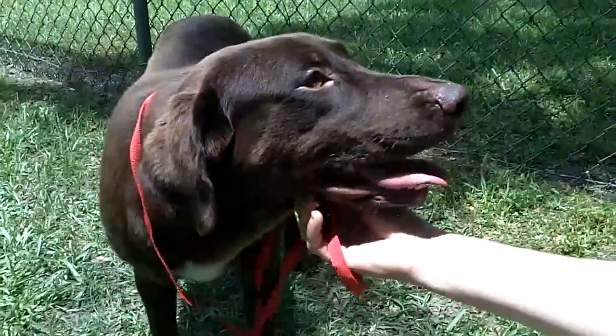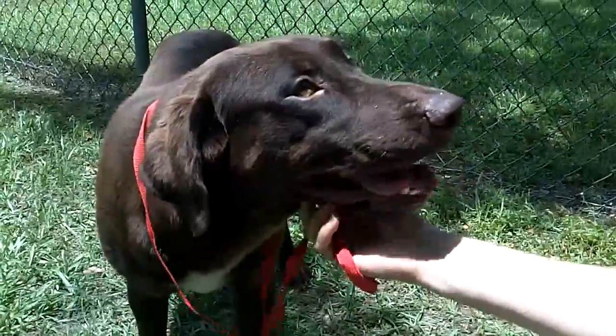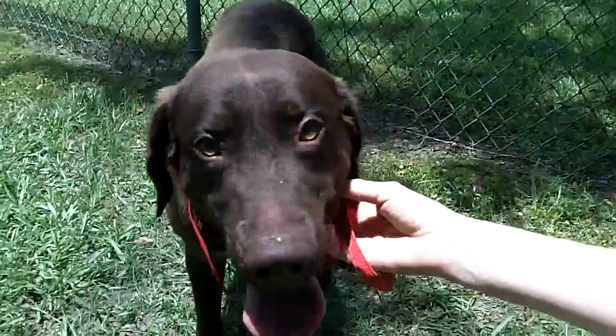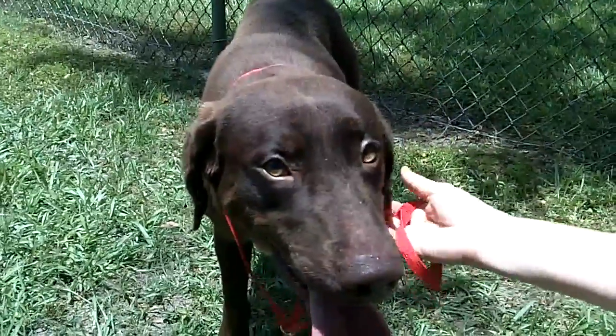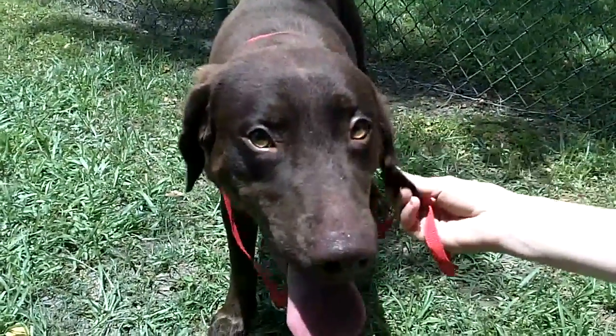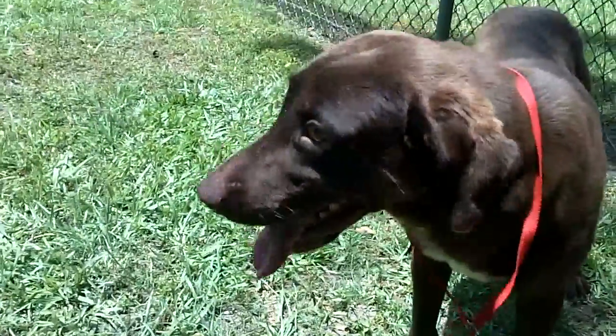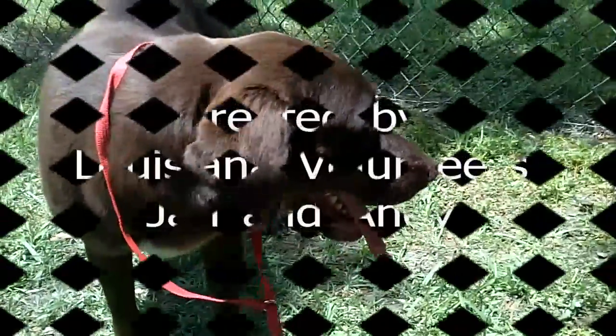He's going to make a gorgeous, absolutely gorgeous family pet. This is Ripley, Labs for Rescue. If you can give Ripley the attention that he needs and the home that he needs, he would love you forever.